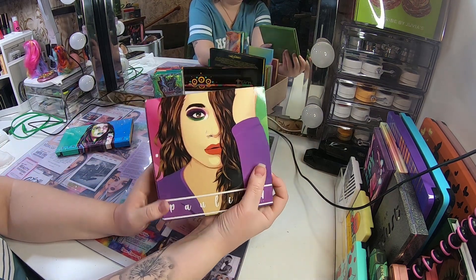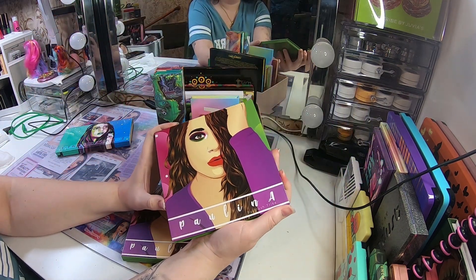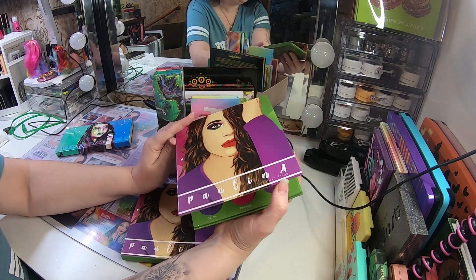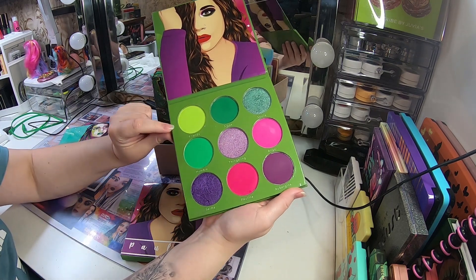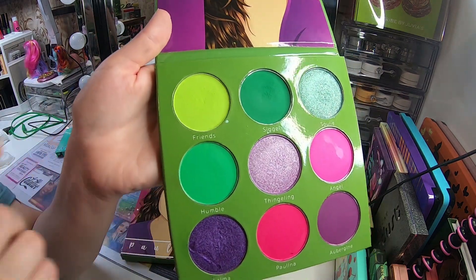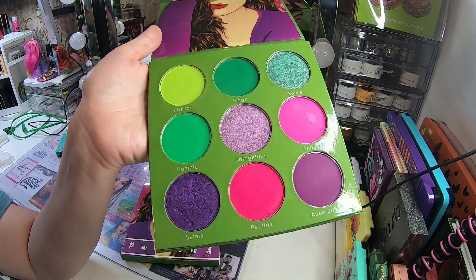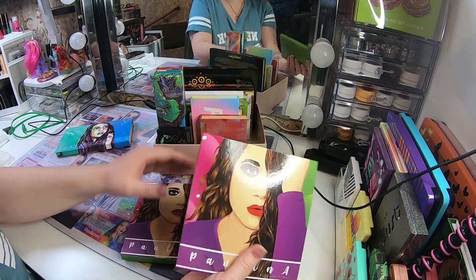This is my favorite palette of all time — I haven't found a better palette yet. It's the Paulina palette from Blush Tribe, a collab with Paulina Aspjong. The color story is amazing, and this one shade — I can't stop talking about it — it's so unique. I love everything about this palette. When I don't know what to do I always reach for it and always love the looks.